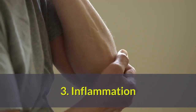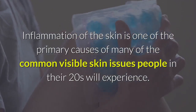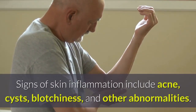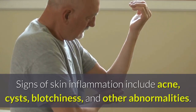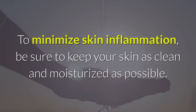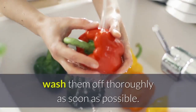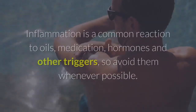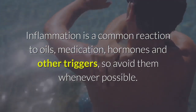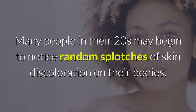Three: Inflammation. Inflammation of the skin is one of the primary causes of many common visible skin issues people in their 20s will experience. Signs of skin inflammation include acne, cysts, blotchiness, and other abnormalities. To minimize skin inflammation, be sure to keep your skin as clean and moisturized as possible. If you've been outside or wearing sunscreen, cosmetics, or other products, wash them off thoroughly as soon as possible. Inflammation is a common reaction to oils, medication, hormones, and other triggers, so avoid them whenever possible.